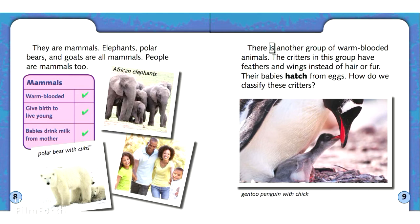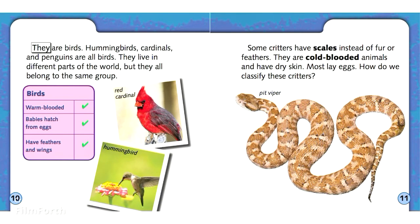There is another group of warm-blooded animals. The critters in this group have feathers and wings instead of hair or fur. Their babies hatch from eggs. They are birds. Hummingbirds, cardinals, and penguins are all birds. They live in different parts of the world, but they all belong to the same group.